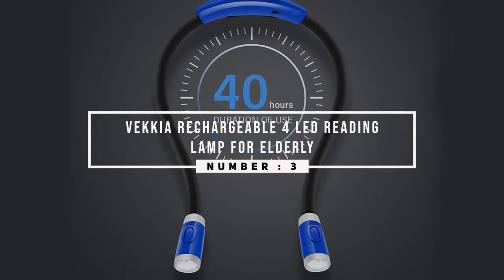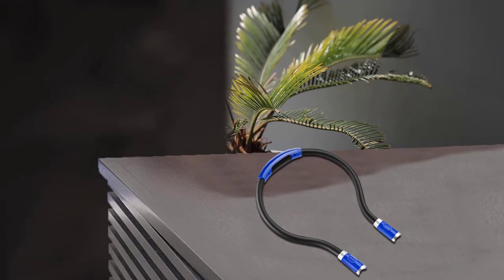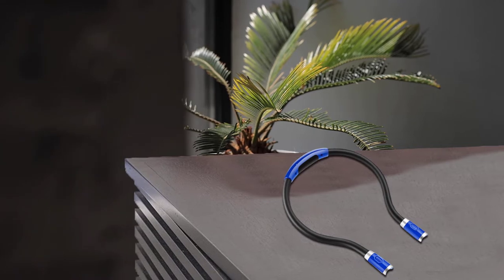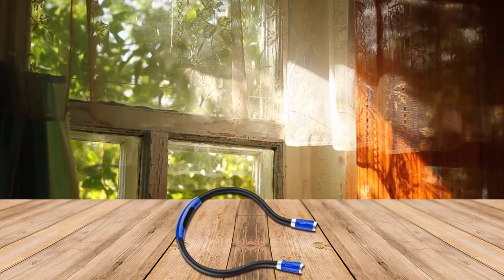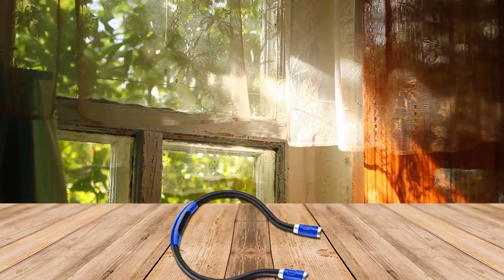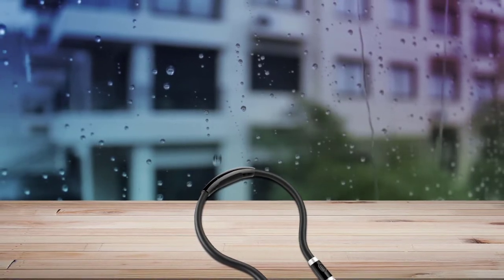Number three: Vecchia rechargeable 4 LED reading lamp for elderly. The Vecchia rechargeable headlight is a good competition to a regular floor and table lamp. Its three brightness levels are suitable for reading as well as illumination over wide areas. Equipped with two LEDs on each head, keeping eye strain free and giving comfortable reading settings. The neck has soft silicone comfortable surface arms.